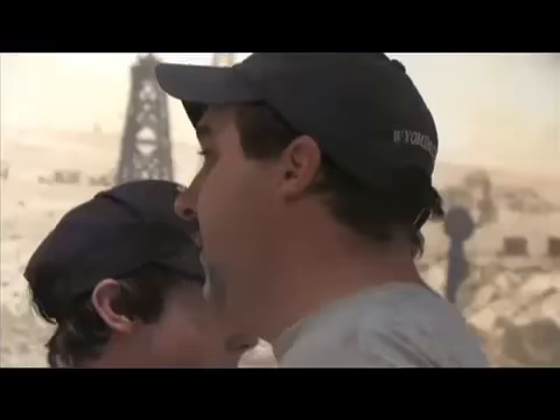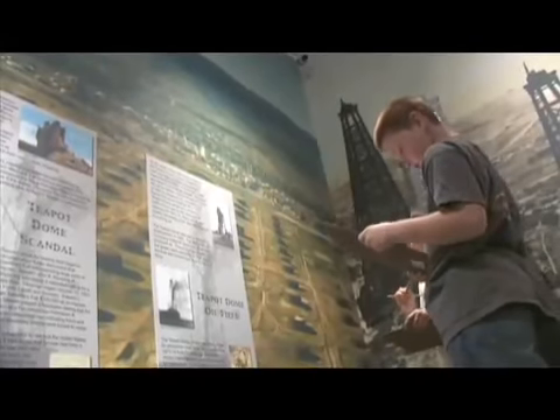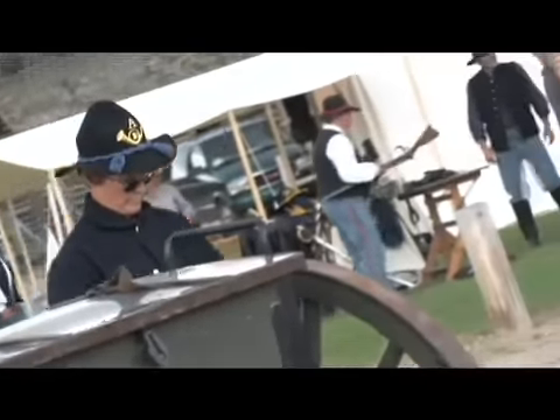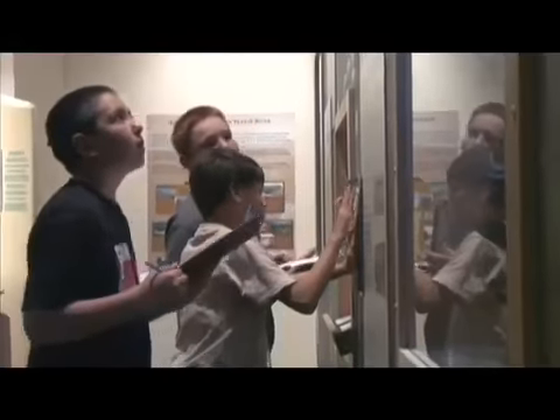The exhibits we have feature an opportunity for all age groups and all learning styles to get something out of it. There's hands-on experience, touch screen videos, text, and three-dimensional objects. So there's really something for everybody and all learning types to benefit from. We'll see you next time. Bye.